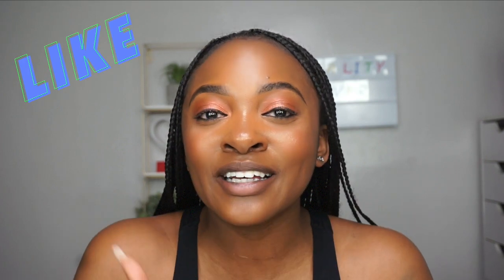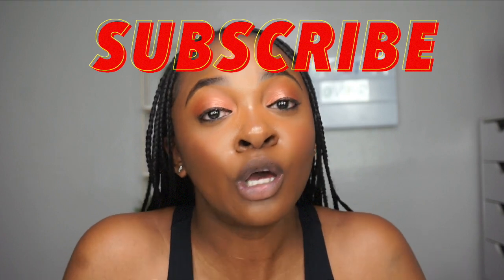I hope you guys really enjoyed this review! Don't forget to give me a thumbs up, and leave me a comment if you want to see more reviews like this — more foundation reviews or anything else, just let me know. And most importantly, do not forget to subscribe! Please watch the whole video and subscribe. Have a great day!